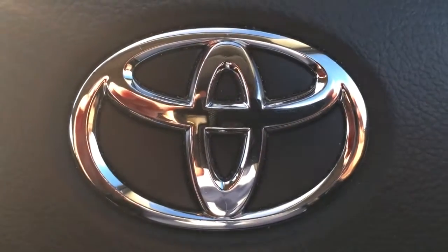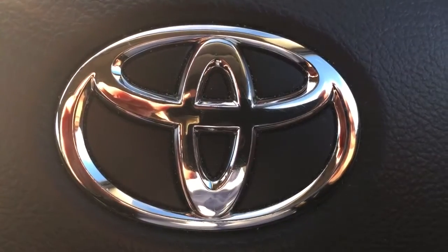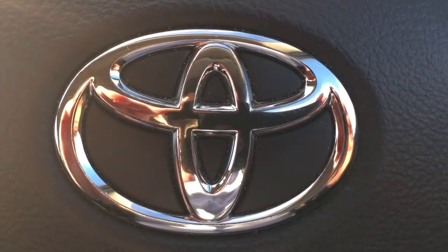So if you'd like to enquire about this car, please give myself a call — Darren — on 074-9131-005. Thank you.